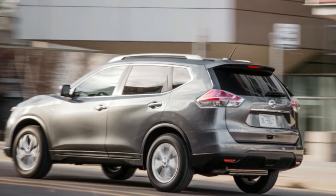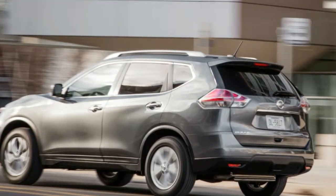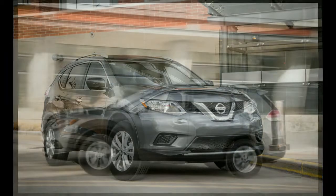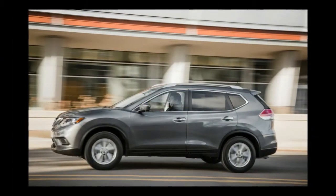What's new: the Rogue's sheet metal, interior, and powertrain carry into 2016 unchanged. However, there are additions to its array of safety and infotainment features. Nissan has expanded the capabilities of its NissanConnect telematics system, and Siri Eyes Free was added to the top SL trim level.